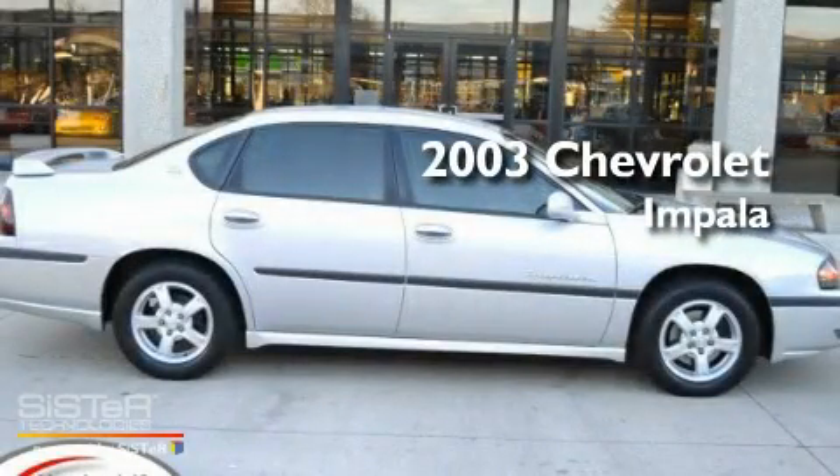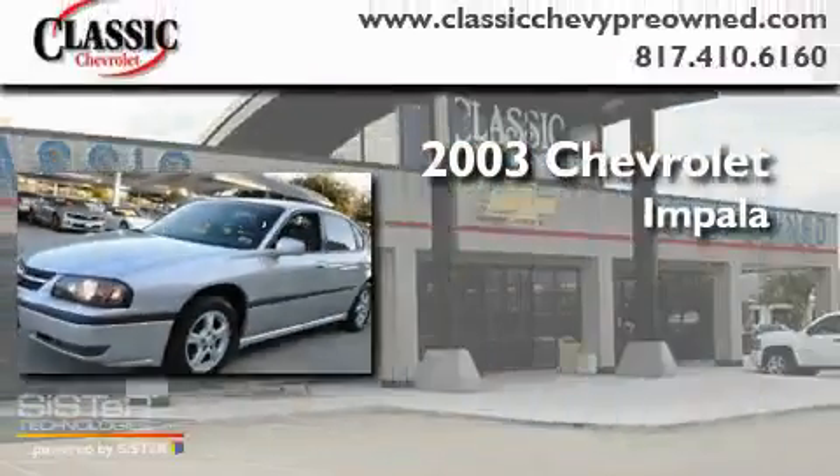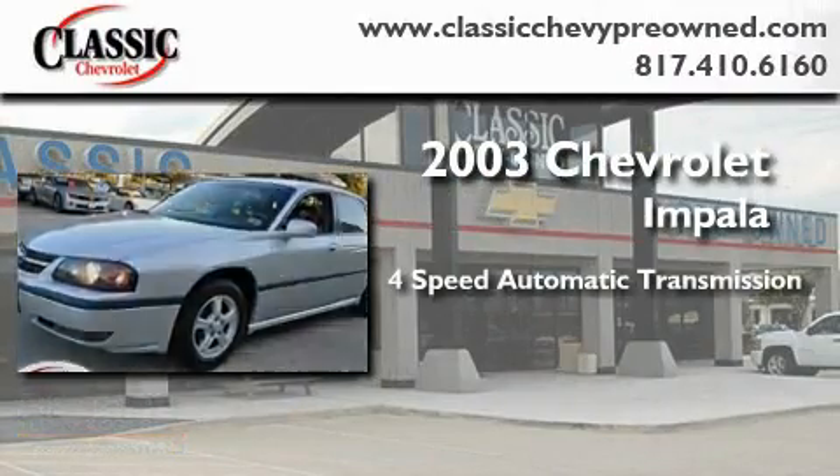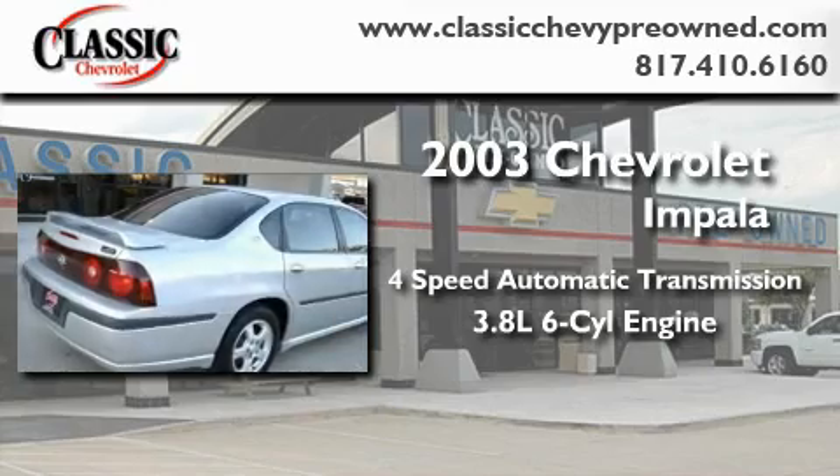This is a 2003 Chevrolet Impala. This four-door sedan has a four-speed automatic transmission and a 3.8-liter V6.